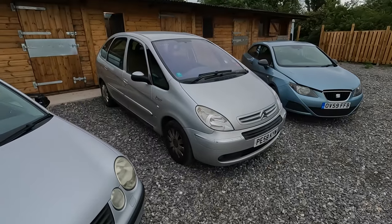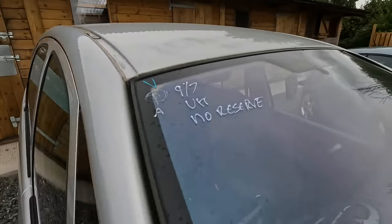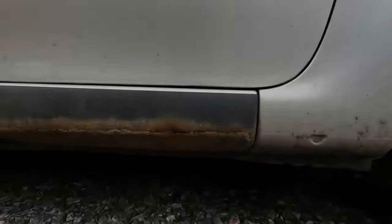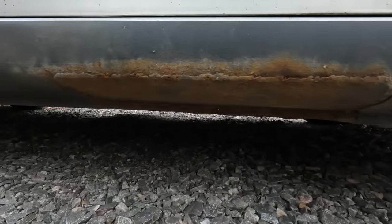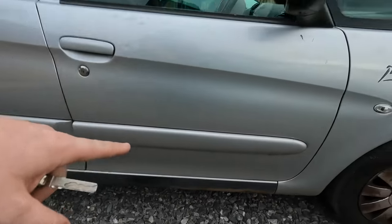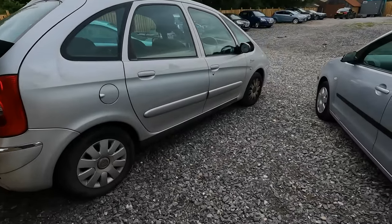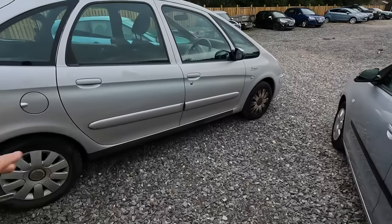Here is our Citroen Picasso, marked on the windscreen as no reserve — no surprise. I said to her it'll probably be rusted out, she said no it's not. It's had the seals done before. You can see where it's had patches put in and then they've stone-chipped all the way along — that isn't an original feature on these. You see it very often on Citroen Xsara Picassos; it's normally done after the seals have been repaired just to hide it or make it look tidier.